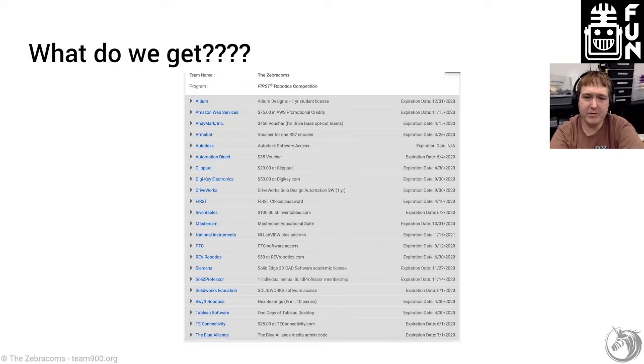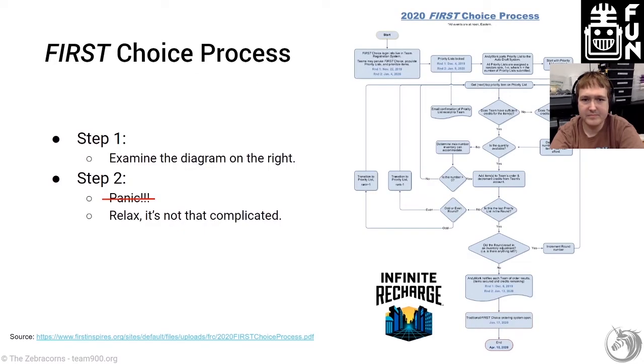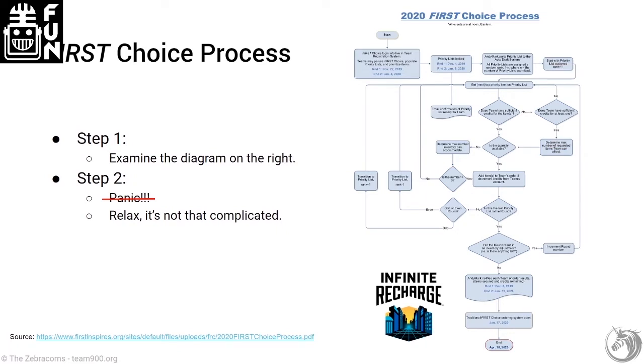This is actually the list from this year from our account, so you can see all the awesome things in there. There are a lot of different vouchers to take advantage of. Now we're going to move on to First Choice and talk about the process. There's this chart that First has provided, and the first thing everybody wants to do when they look at it is have a bit of a panic attack — except it isn't that bad. The diagram is a simple block diagram showing you the process.